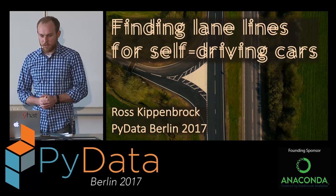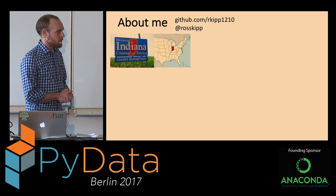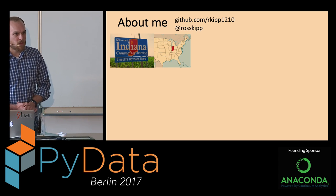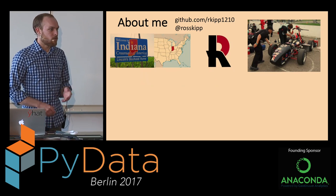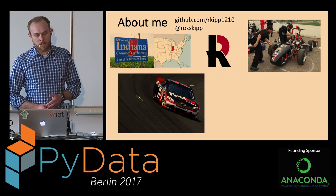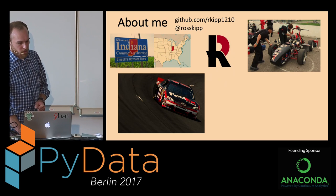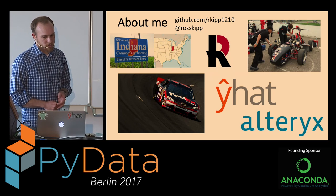I'm Ross Kippenbrock. We're going to talk about finding lane lines for self-driving cars. Despite my German-sounding last name, I'm from the United States. I grew up in the middle of the country, which happens to host one of the largest motorsports events, the Indianapolis 500. From an early age I got interested in motorsports and went to college for mechanical engineering. I worked in NASCAR for four years doing simulation, software development, race strategy, and then met the guys from Y-Hat and went to work for them in New York. We were recently acquired by Alteryx.